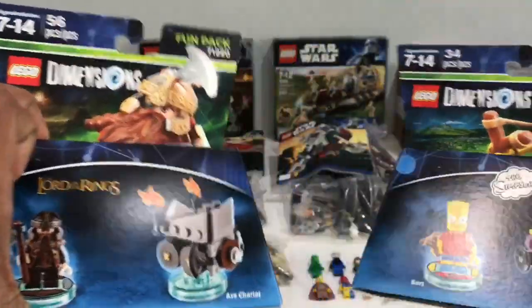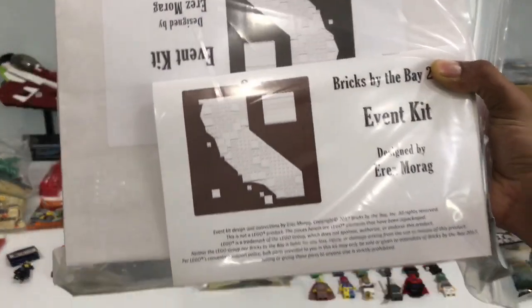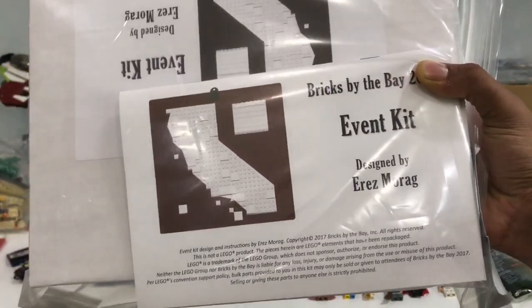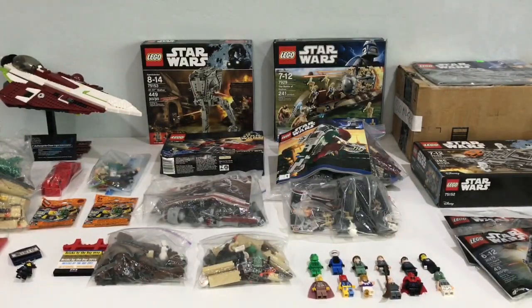We got Gimli and Bart - again I don't have any of these figures, so they're pretty cool. And then we also picked up the event kit here. This is the Bricks by the Bay event kit. Maybe I'll build it and review it, I'm not sure.